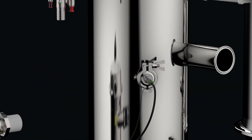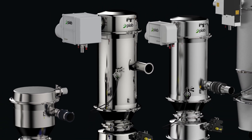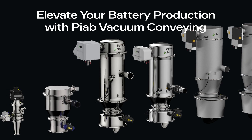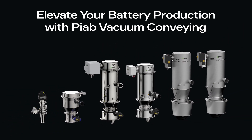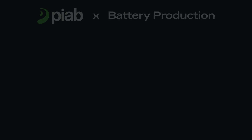Welcome to the future of battery production, where efficiency meets sustainability. Elevate your battery production with PIAB Vacuum Conveying. Our advanced vacuum conveying solutions ensure the purity and integrity of powdered materials for anode, cathode and electrolyte mixtures, which are critical for higher performance batteries.